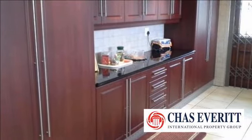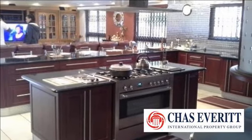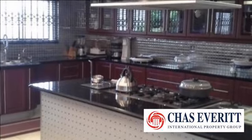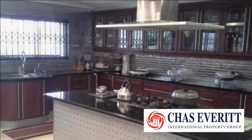This multi-function home offers light and airy living spaces with excellent flow throughout. A large braai room with views of Table Bay, and a covered entertainment area with indoor pool, salt pool, or sauna.